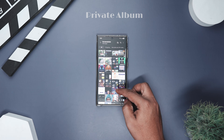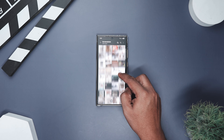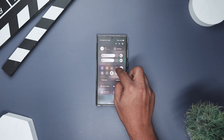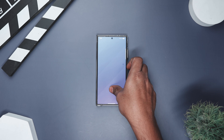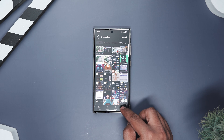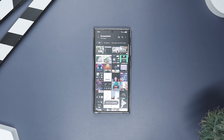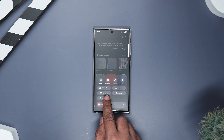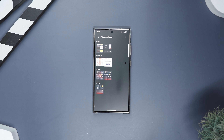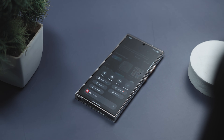We all have those photos — maybe receipts, personal documents, screenshots you took for later, or just one embarrassing selfie you refuse to delete. Secure Folder has always been great for hiding stuff, but sometimes you don't want to move everything to a whole separate space. You just want to hide a few photos inside the gallery itself. That's exactly what the new Private Album in One UI 8 is perfect for. Think of it like this: Secure Folder is your locked suitcase; Private Album is your hidden drawer inside the closet — faster to access, still private, and super convenient. Say your friend asks to see your vacation pictures — you can happily hand your phone over because those other photos are already tucked away in the Private Album.